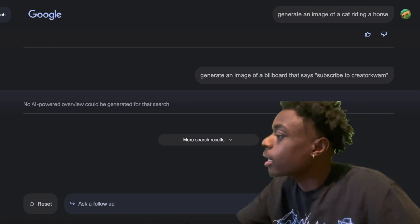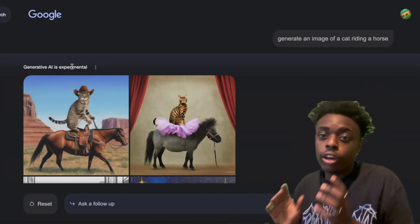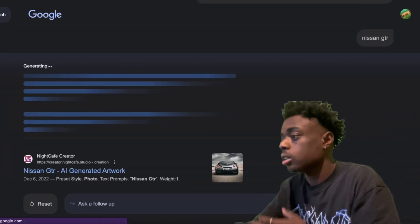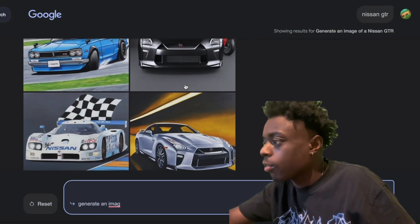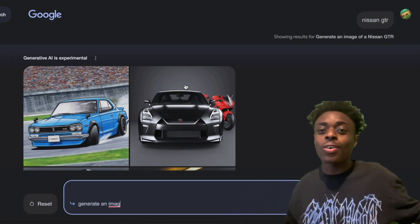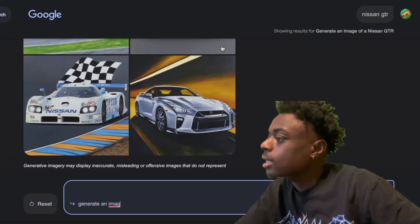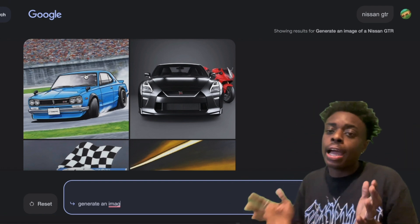No AI-powered overview could be generated for that search. We don't get anything. Google Imagen is very, very new, and we can't create images that are super specific — only general images. They do have some knowledge of vehicles, and probably just used Google Search to generate the image. The GTR right here is very, very beautiful, and there's some Koenigsegg and an old GTR. I give Google Imagen a three out of five.